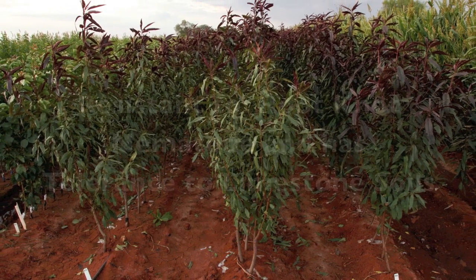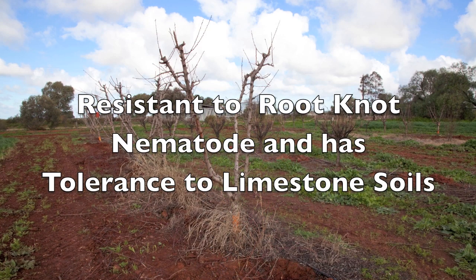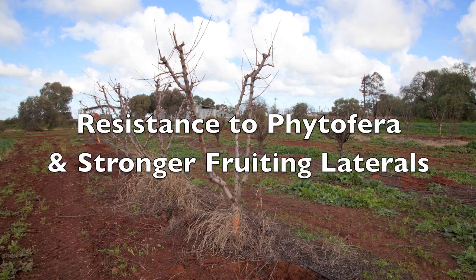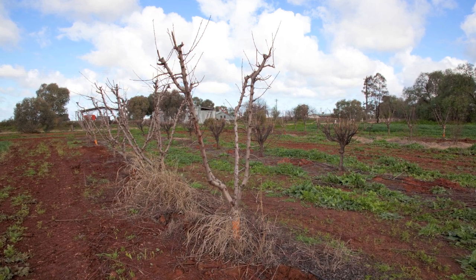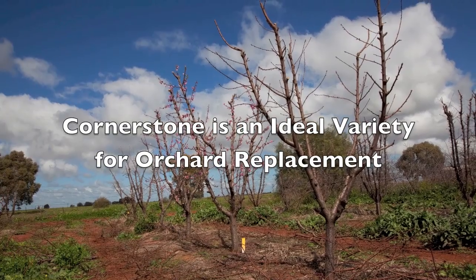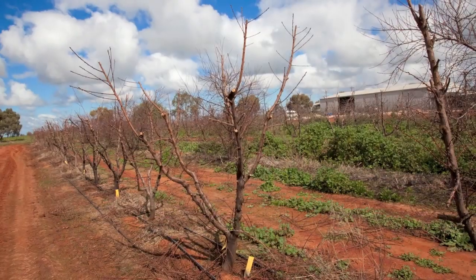Cornerstone is resistant to root-knot nematode and has tolerance to limestone soils, has resistance to phytophthora and has stronger fruiting laterals. Cornerstone has a more spreading shape and is an ideal rootstock variety for orchard replacement.